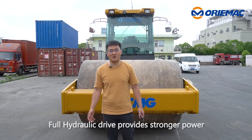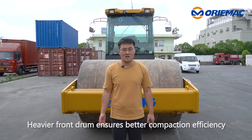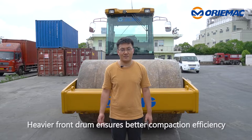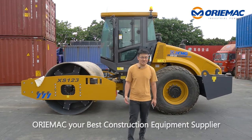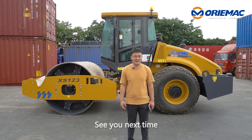Full hydraulic drive provides stronger power. The heavier front drive ensures better compression efficiency. Aurimac is your best construction equipment supplier. See you next time. Bye.